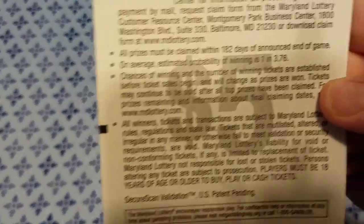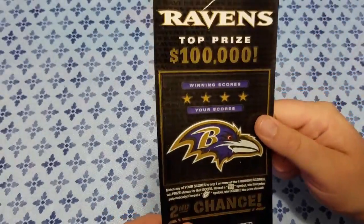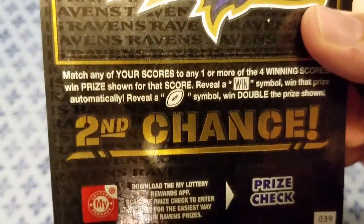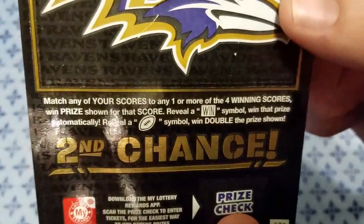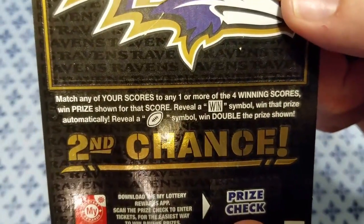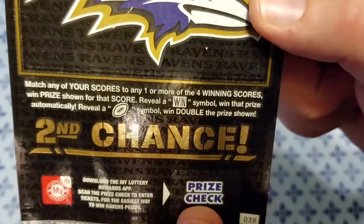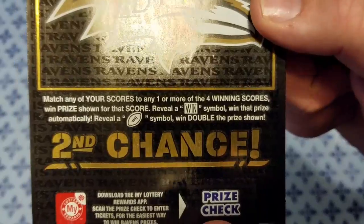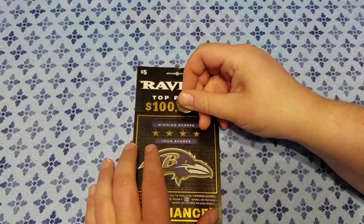Odds on this one is 1 in 3.76. This is a $5 ticket. It says match any of your scores to any one or more of the four winning scores, win the prize shown for that score. Reveal a win symbol, win that prize automatically. Reveal a football symbol, win double the prize shown. Alright, let's get right into it.